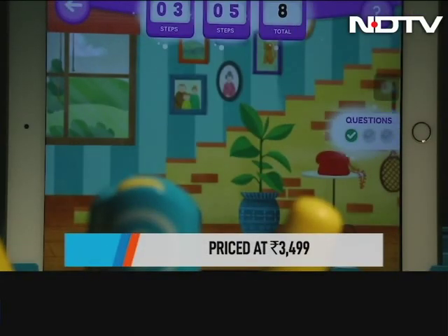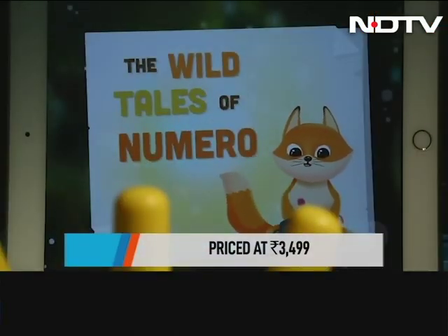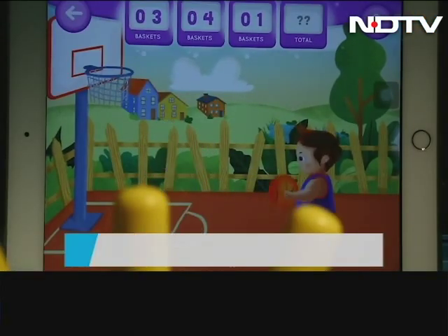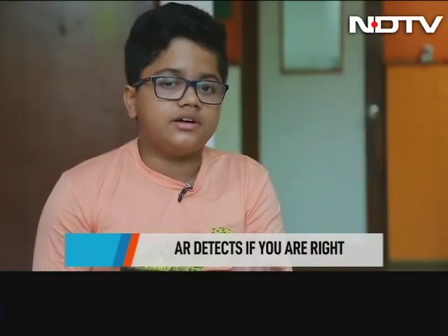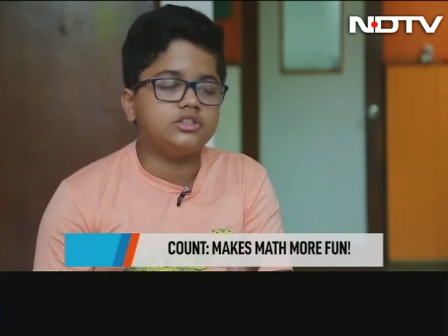The game is pretty immersive and seemed to keep this 10-year-old boy engaged when we gave it to him to try it out. He said: "I will suggest my other friends to play this game as it will help them to improve their mathematics, and they will spend most of the time in this game and enjoy themselves."